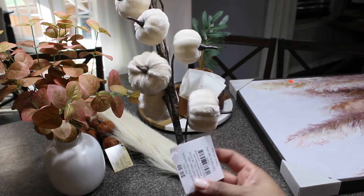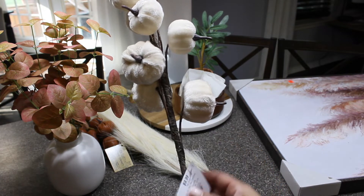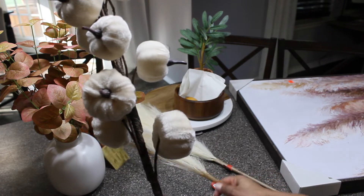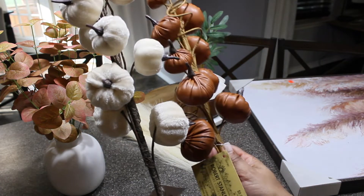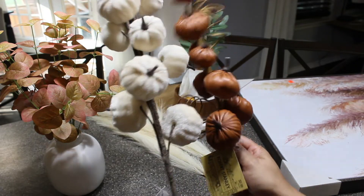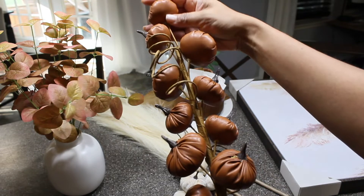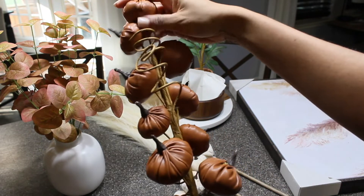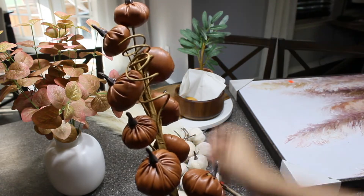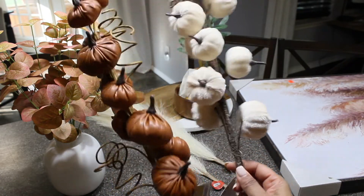Next up I have these beautiful pumpkin stem picks - they're so cute, $9.99 at Hobby Lobby but of course fall decor is 50% off. I got the exact same one in a pleather or leather material - not sure which I'm going to put where. This piece actually came off by accident so I need to glue it back on - but I knew I could not leave either of these in the store.